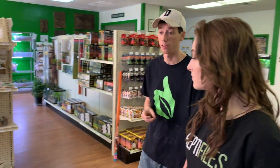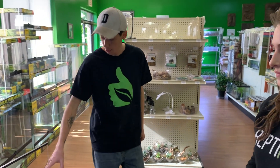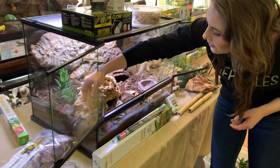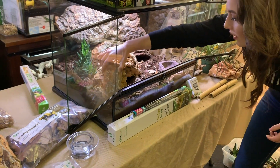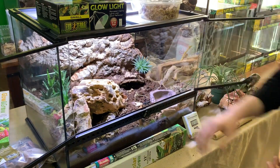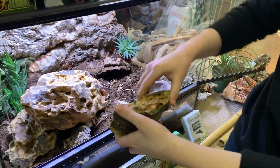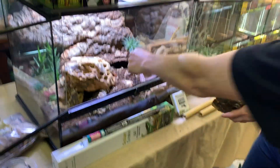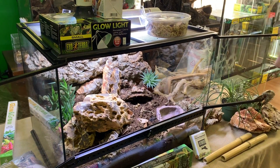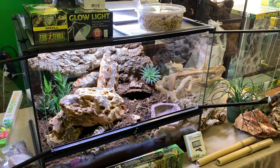I like to provide things that the snake might potentially use to climb. We also have some grapevine and ghost wood. Rocks are really important for housing a rosy boa because that's what they do in the wild — they love rocky areas. We have a really neat elephant feed plant too — put that right there. I really like the texture contrast with the other plants.